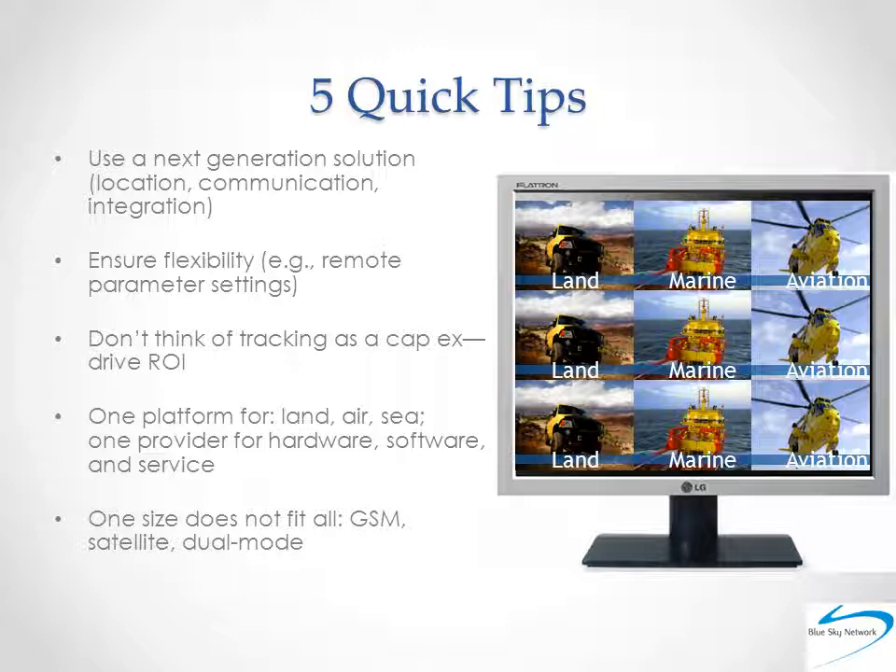Third, do not consider tracking a capital expenditure. It's an investment and as such must drive ROI. Today's solutions are far more than just watching stuff — they are true business tools. But one mistake many people make is simply not tapping the depth and breadth of the power within the platform. With the right kind of reporting, and the right kind of intelligence driving your reporting, ROI is assured.